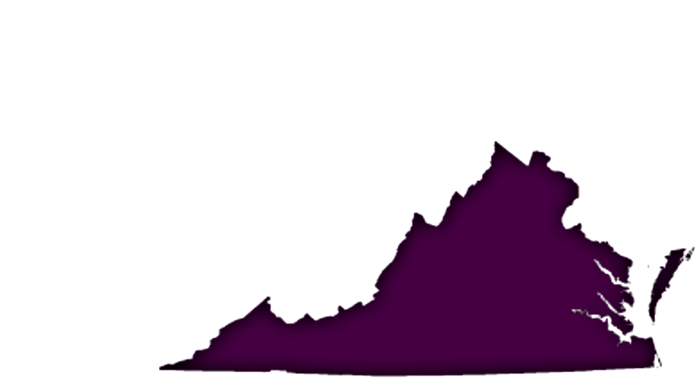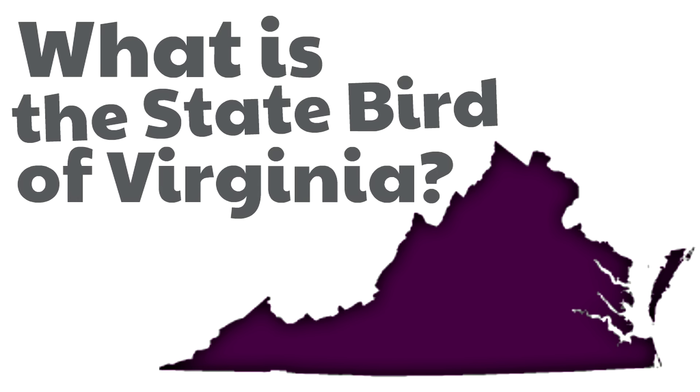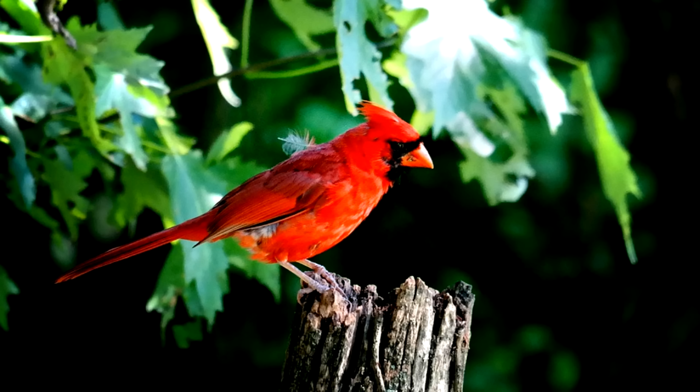Here is our final question: what is the state bird of Virginia? The state bird of Virginia is the cardinal. Cardinals are nicknamed red birds because of how their feathers have that bright red color. Keep your eyes out for cardinals — they love to visit backyards and bird feeders.